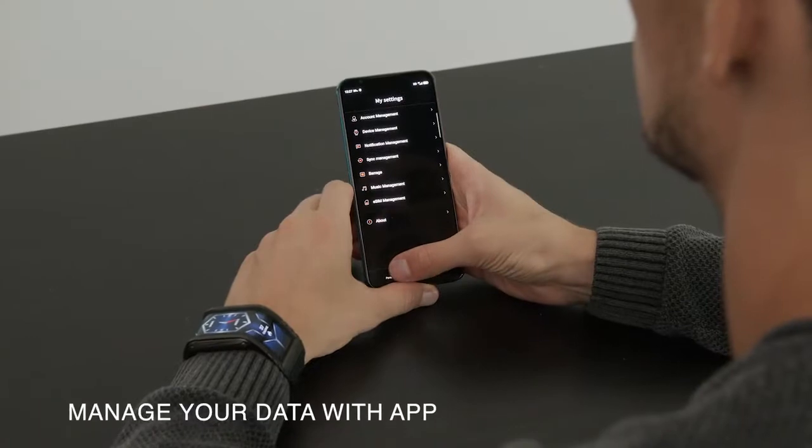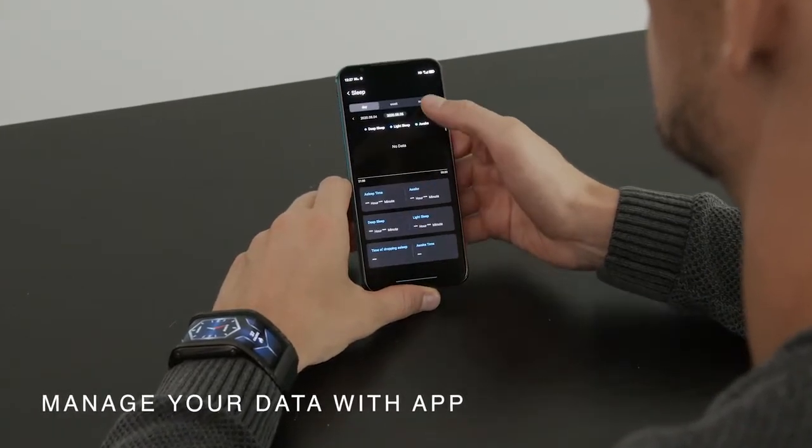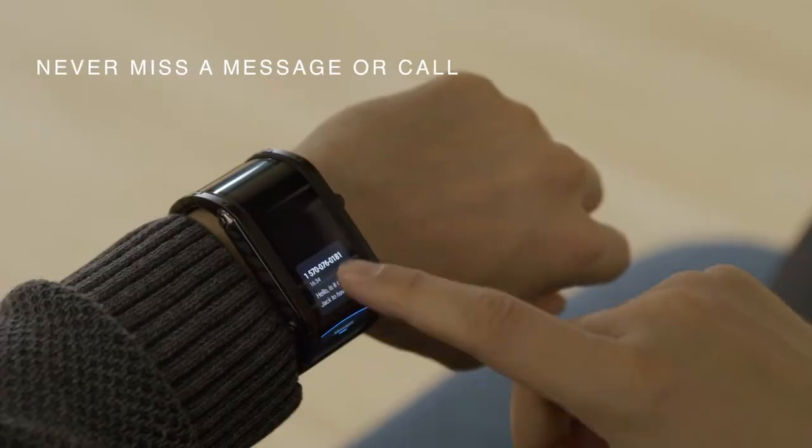Nubia also assists you in your personal life, or at work, and helps to boost your efficiency. You can stay connected through the app, receive notifications, or simply answer calls through Bluetooth. And that's not all.